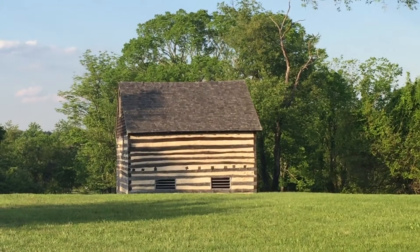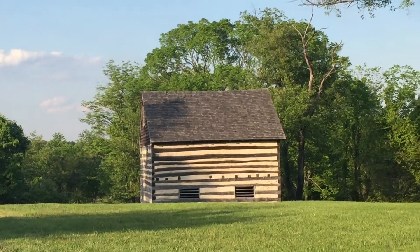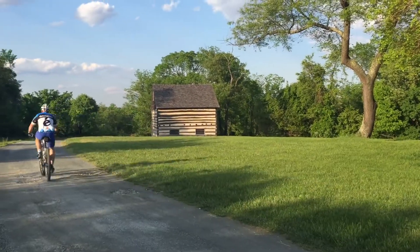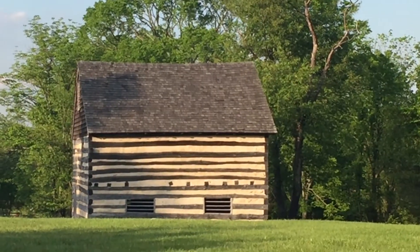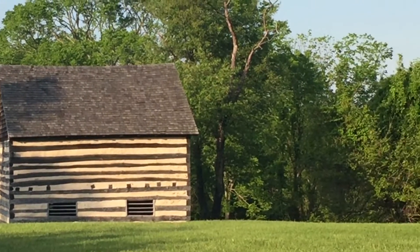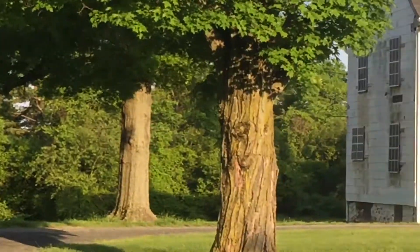That over there is some type of original log building. I don't know exactly what it was for — maybe a barn or something. The only part of that building that's original is the wooden part on the side, the little trusses that go across the wooden beams.